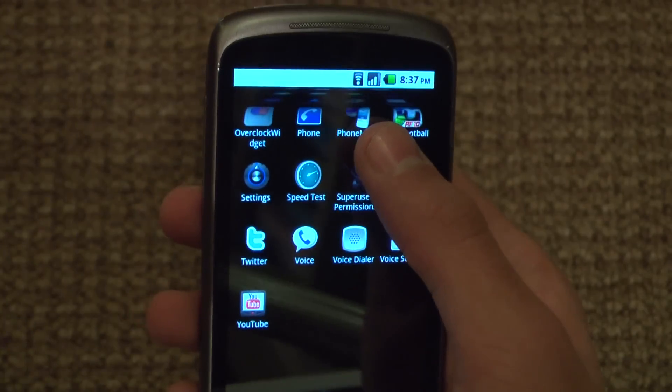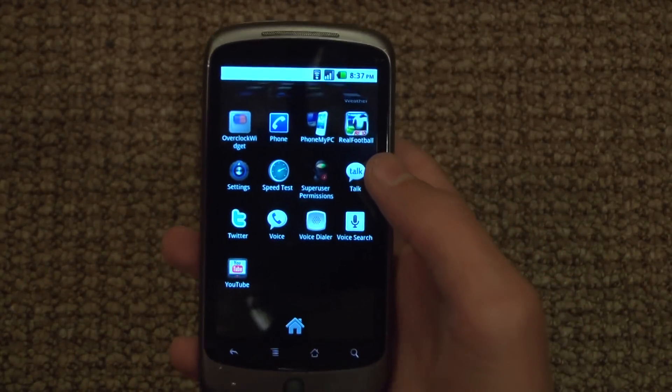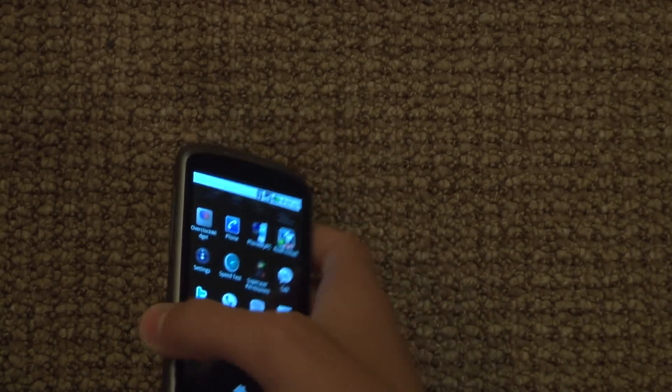Those are the main updates that Google did. Now the phone comes with Twitter built in, and everything is integrated with Twitter as it is with Facebook — that's what they did in the last update.